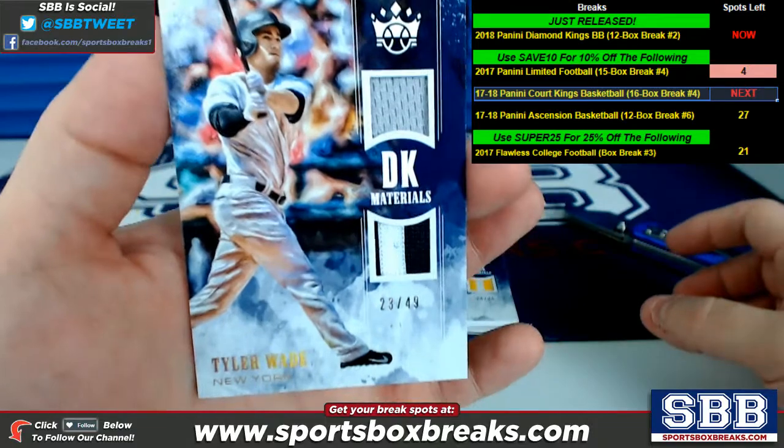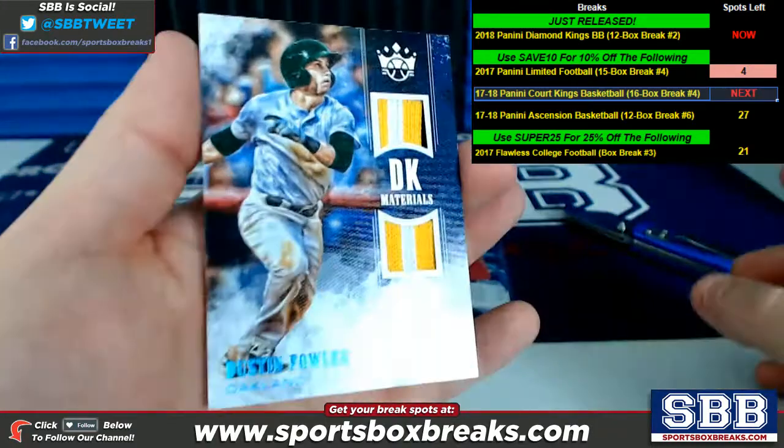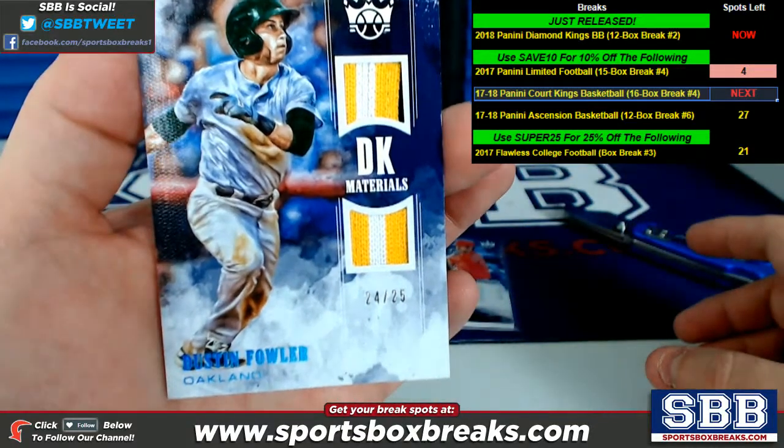Tyler Wade, New York — dual relic, DK materials, 23 of 49. Dustin Fowler, DK materials, dual relic, 24 of 25 for Oakland.